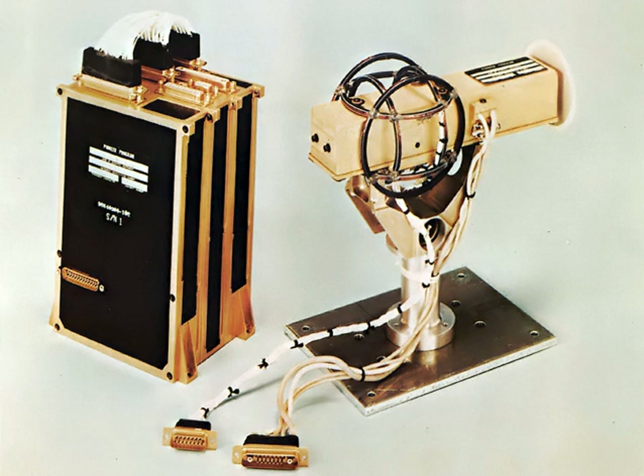The Earth's magnetic field can vary from 20,000 to 80,000 nT depending on location. Fluctuations in the Earth's magnetic field are on the order of 100 nT, and magnetic field variations due to magnetic anomalies can be in the picotesla range.